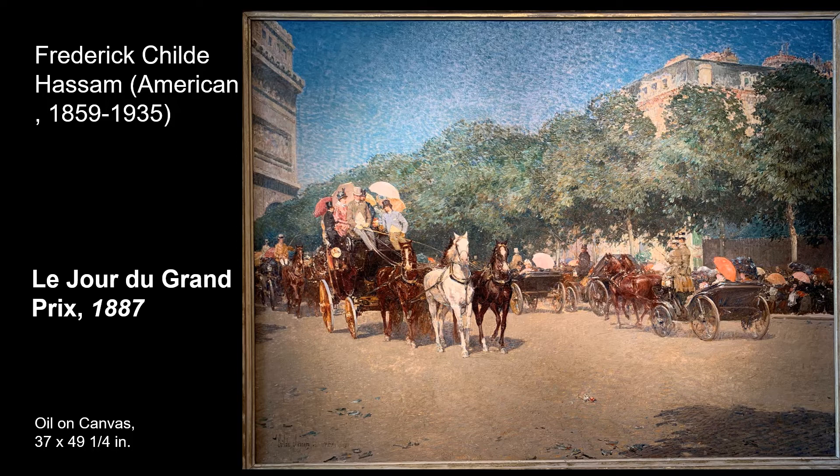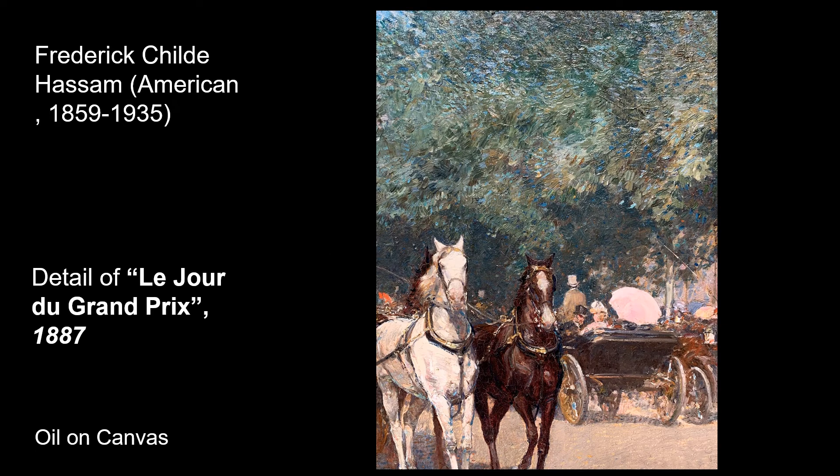Our first work, painted by American artist Frederick Childe Hassam, is a painting of the Grand Prix, which is a horse race that takes place annually in Paris. As an American living in Paris, he was interested in capturing the city life of the Parisians. When we take a closer look, we can see his take on the short, broken brushstrokes of various colors influenced by the Impressionist painting style.